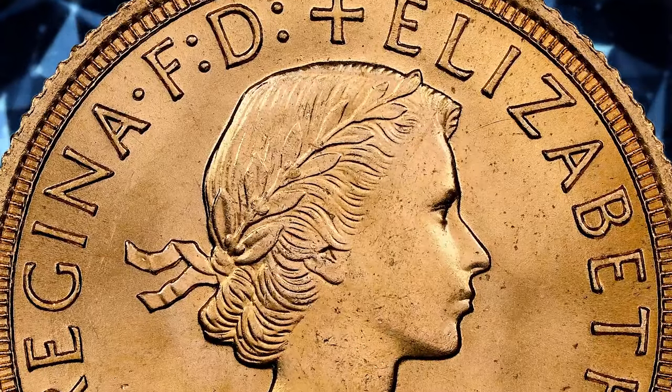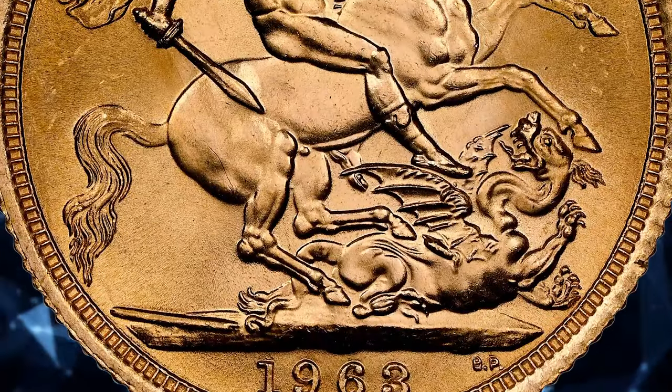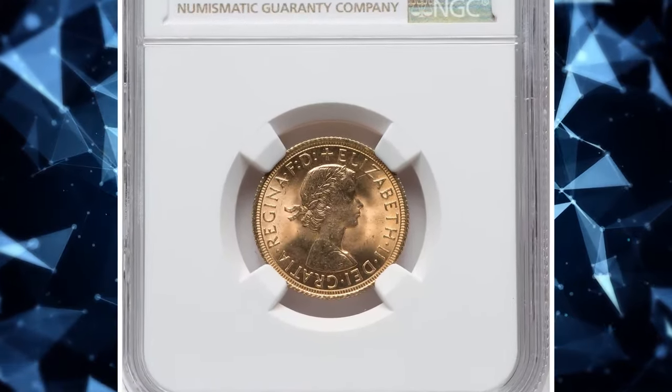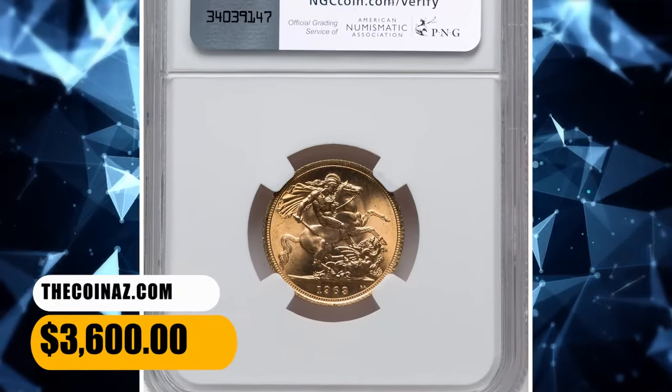The MS66 grade suggests that the coin is in mint state condition with only minor imperfections. Grading is a way to assess the overall condition and preservation of a coin, with higher grades indicating better preservation and fewer signs of wear. This specimen was sold for $3,600 on December 28, 2023.